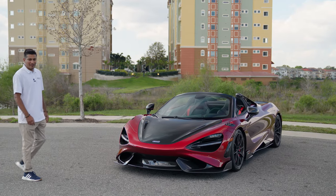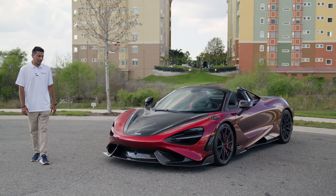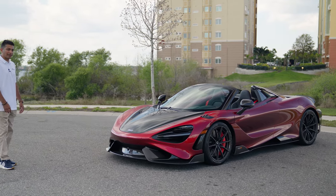Hey guys, I'm Javed with Dream Car Gurus here in Orlando, Florida. Today we're showing you this beautiful 2022 McLaren 765 LT Spider. This particular car belongs to a good client of ours — it's in his private collection.